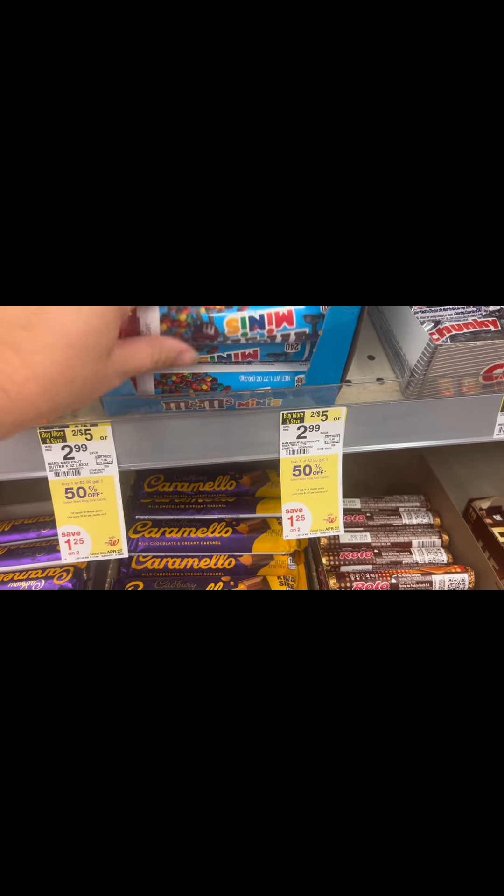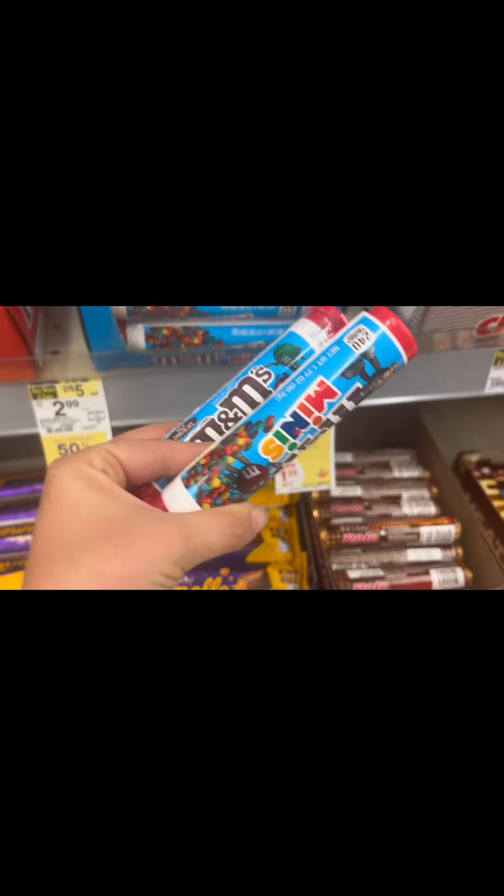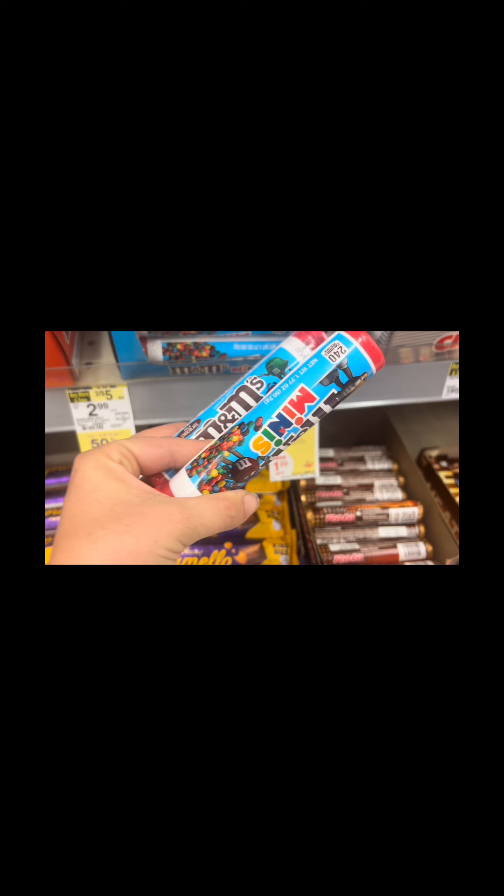The first thing I do is grab a small transaction to get a paper booster if I don't have one. I grabbed these M&M Minis, and I got a paper booster — spend $30, get $7 in Walgreens Cash — which matches the digital offer I have.